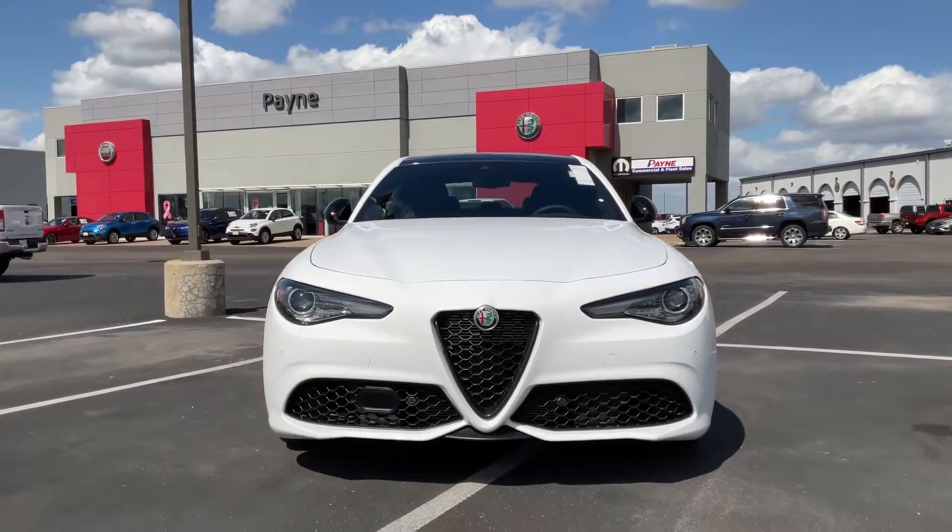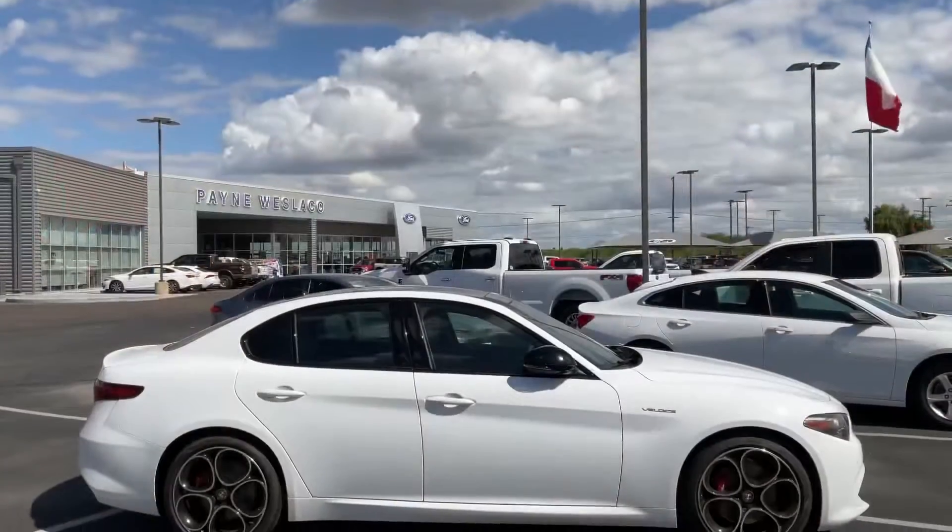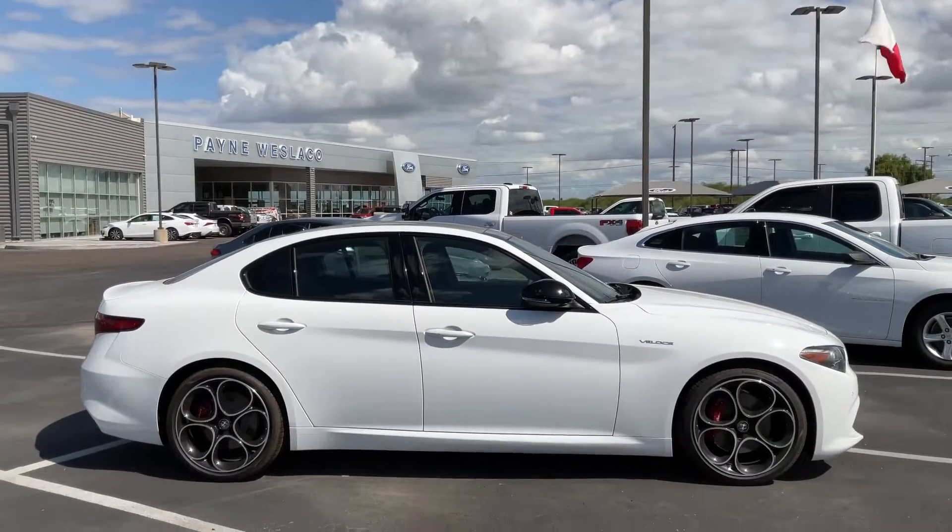Four doors, four wheels, plenty of trunk space for cargo and a place to go. That's what a sedan is for.